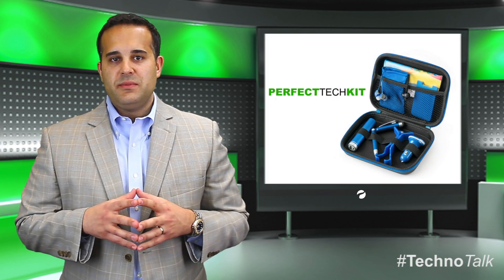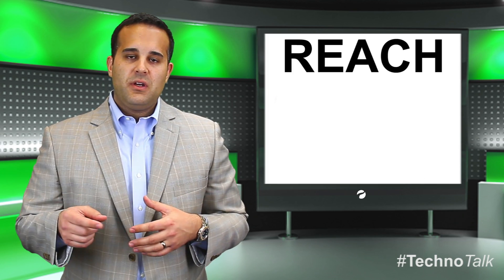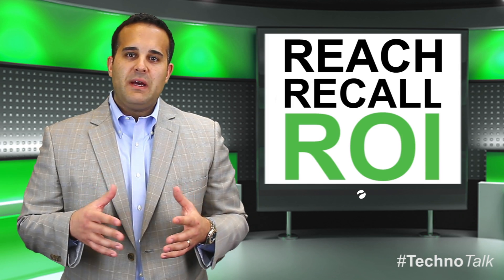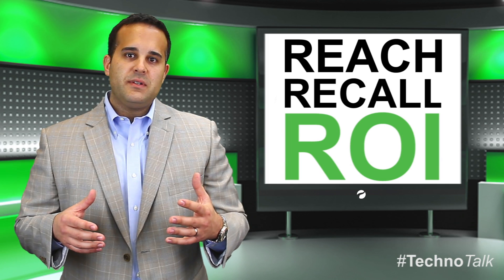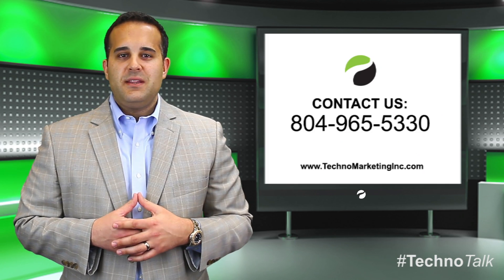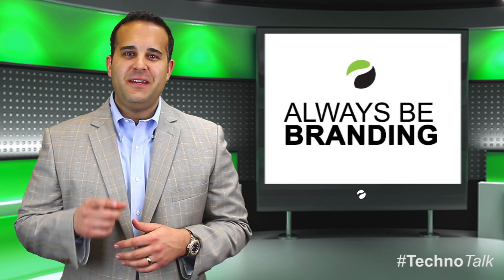These seven items, along with many more, can be used to get your brand the reach, recall, and return on investment that you're looking for. If you have any questions about these items or other items in the electronic accessory category, please don't hesitate to reach out to us at the office. So remember, until next time, always be branding.